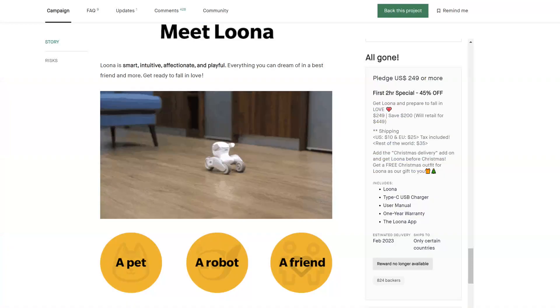Unfortunately, I was on the road a few days ago when the campaign started, and I missed the very good deal — all gone — $249 US for the first two hours. I was on the road, so I missed that.